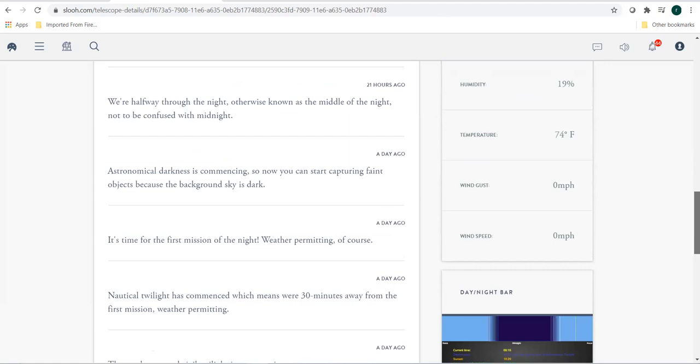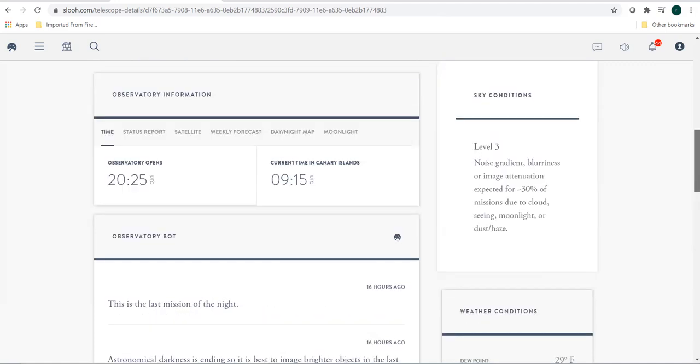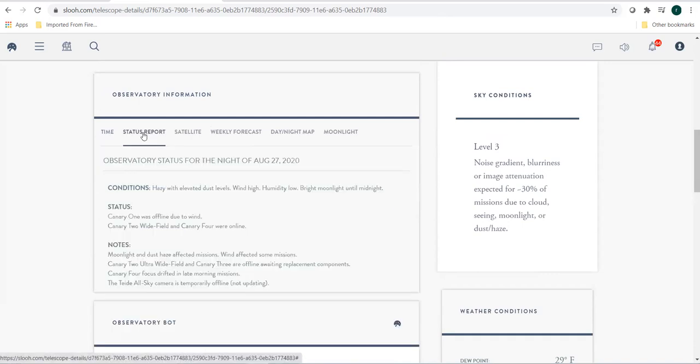This observatory bot will give you updates about the observing run every night — what time the mission began, if we are halfway through the missions, and all of these things. Coming back to the observatory information, there are a few things we can go through. We have the status report which shows the status updates of which observatories in Spain were working.